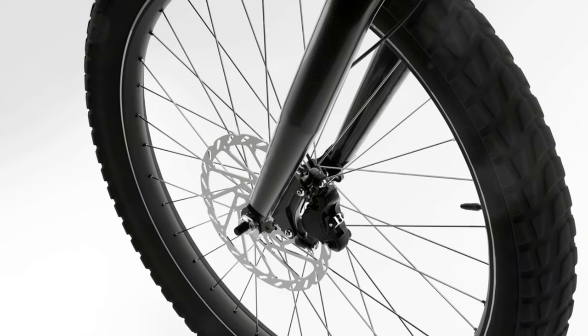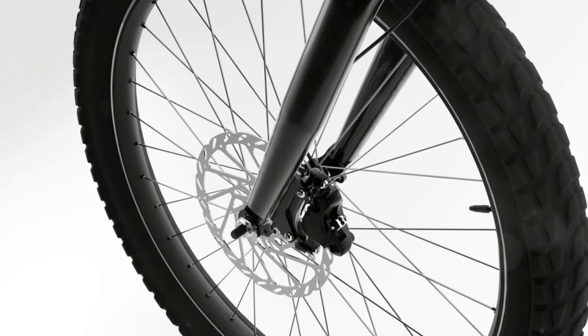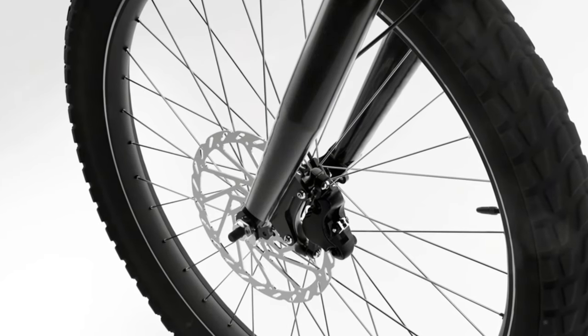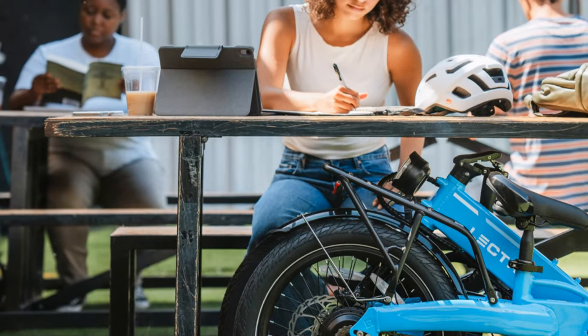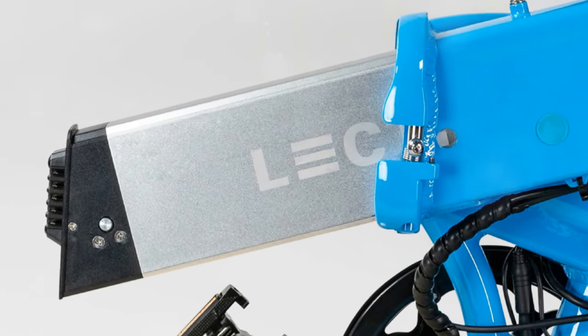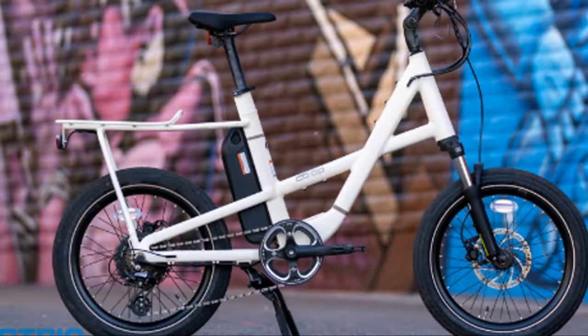It's got a punchy motor that makes hills feel like nothing. It weighs in at 49 pounds, plus it comes with hydraulic brakes that offer serious stopping power. There's an LCD color display and an option to upgrade to a long-range battery. The Electric XP Light 2.0 starts at just $799, and for that price you're getting incredible value for an e-bike that's both capable and convenient.